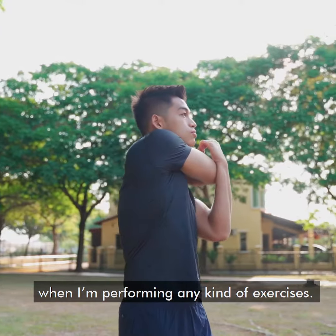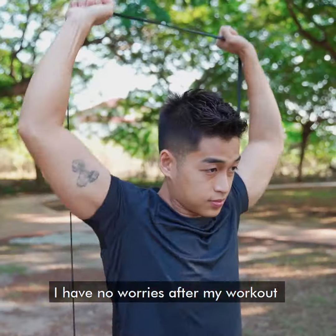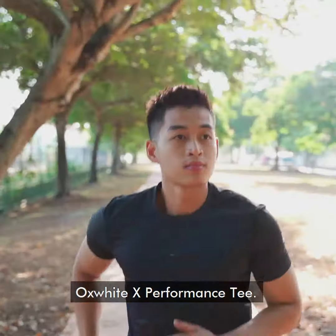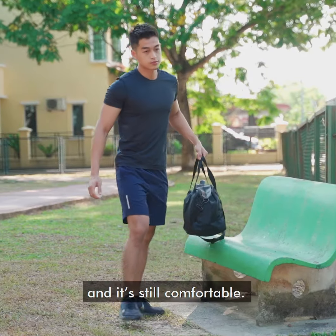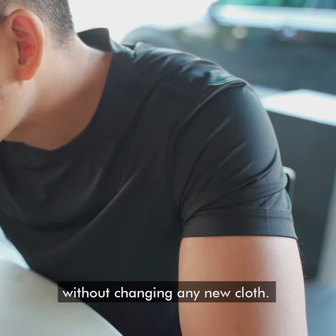There are no restrictions when I'm performing any kind of exercise. And I have no worries after my workout if I'm wearing the Oxford X Performance T — no heavy sweat on the training tee and it's still comfortable. I can go grab my lunch at the restaurant without changing into new clothes.